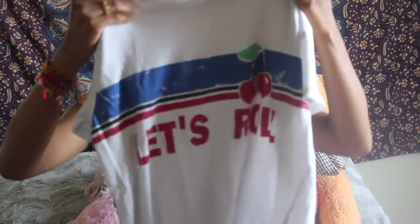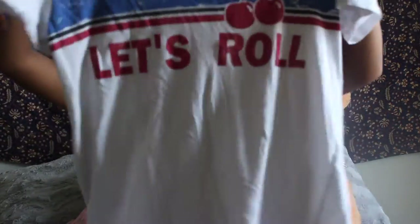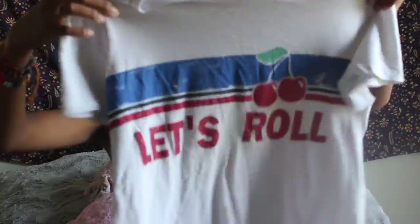The next thing I got I didn't get in the US — I don't think they have stores here. It's called Bershka and it's basically like the Dominican version of Forever 21. It's just this white shirt that says 'let's roll' with a little strip across the front and some cherries — just a nice basic t-shirt.